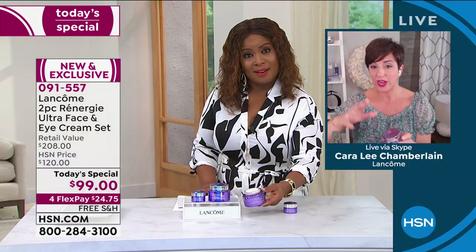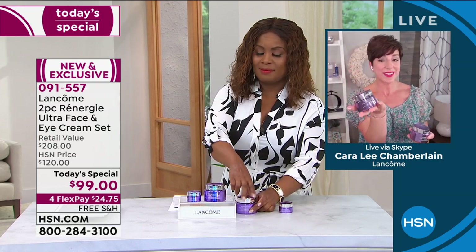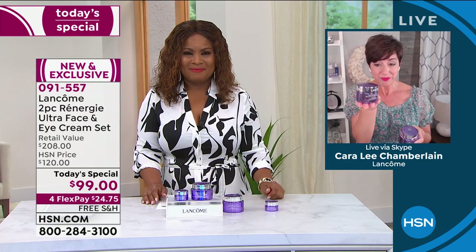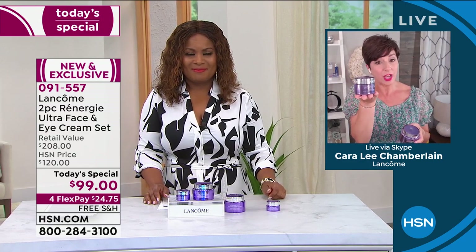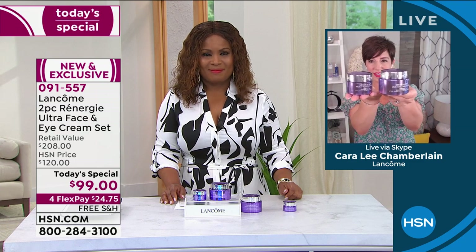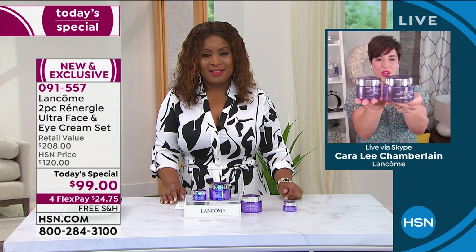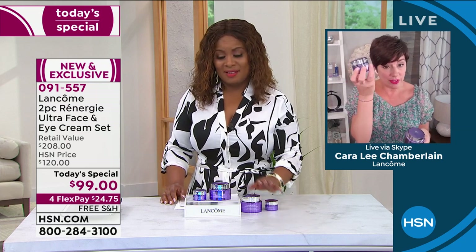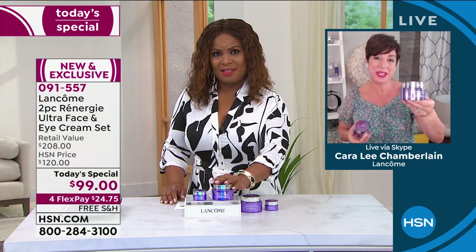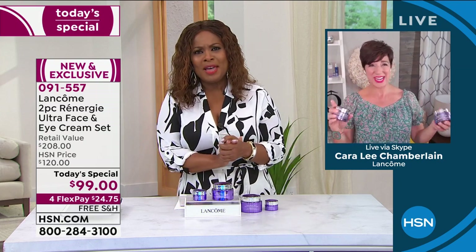This is the 2.6-ounce jar. Here's the 1.7-ounce — our 1.7 is $109. Here's the 2.6 side by side — you are getting almost another ounce. You'd be crazy to choose the 1.7 with this amazing value. It has 24-hour hydration — you feel that beautiful hydration in the morning and even before you go to bed at night, your skin is still as quenched and hydrated as when you first put it on. But it's weightless — not sticky, not tacky, not greasy.